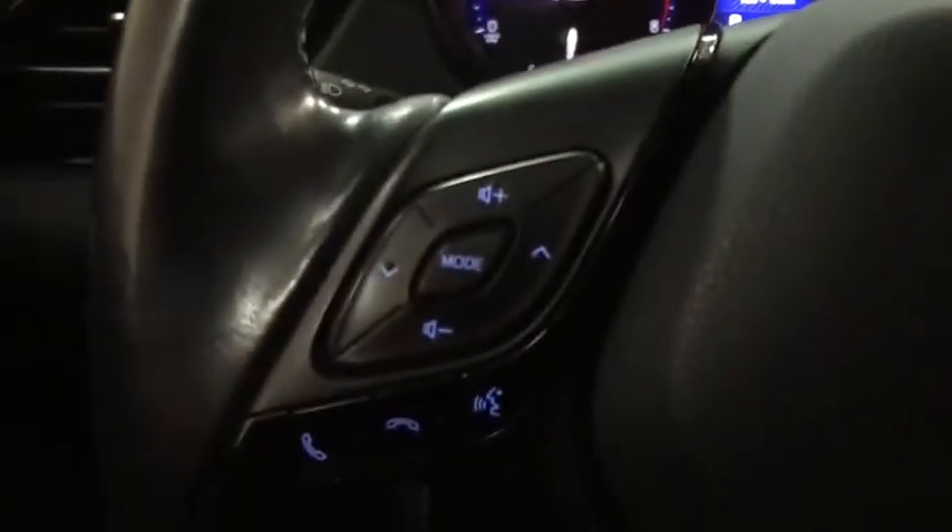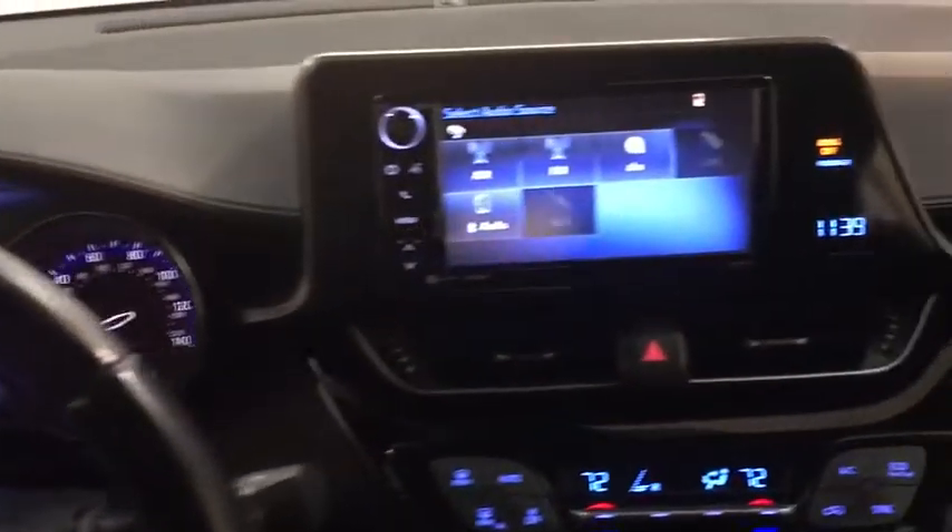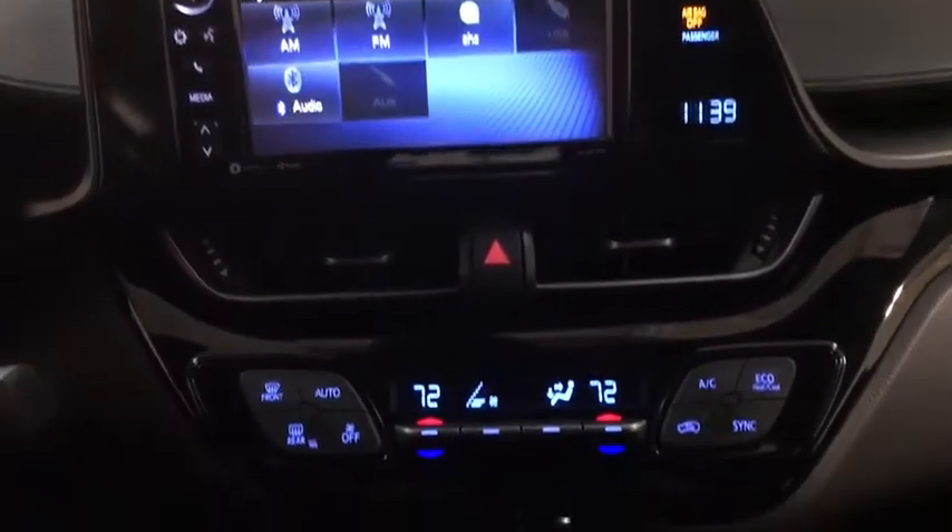Leather-wrapped steering wheel, Bluetooth, power steering, adjustable steering wheel, four-wheel disc brakes, auto-dimming rear-view mirror, aluminum wheels, cruise control.